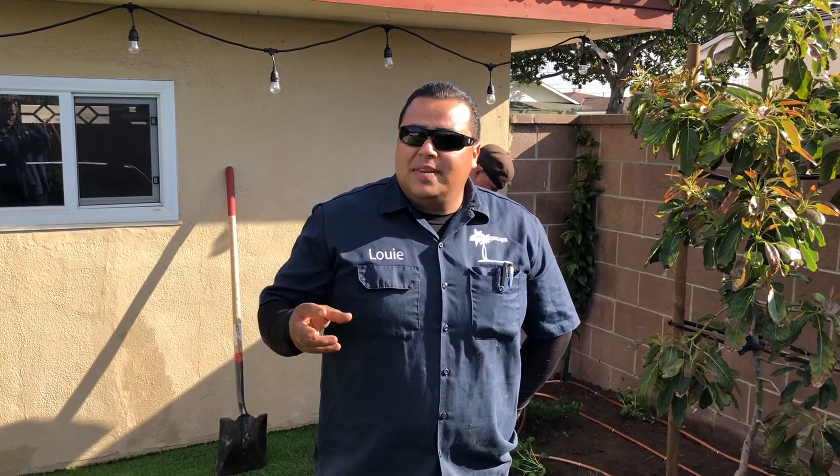This is Louie Gamino with Enviroscape LA. We're here at another project of ours in Southern California where the clients really wanted to go sustainable — they wanted to grow what they would eat, so they chose to go ahead and install fruit trees. It's very important with fruit trees to install the right species that will thrive in a smaller area, as we have here in this location in Southern California.